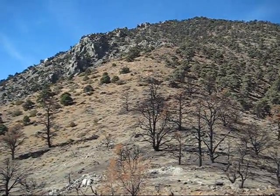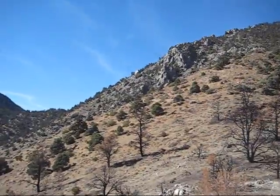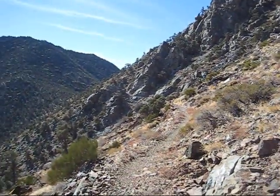There's a trail up ahead there — right there. We're almost to it. Then we're going to get on it and go over to the plaque. We just made it — Pacific Crest Trail!